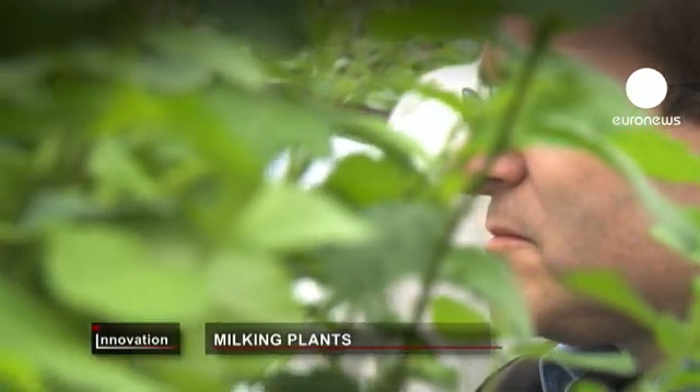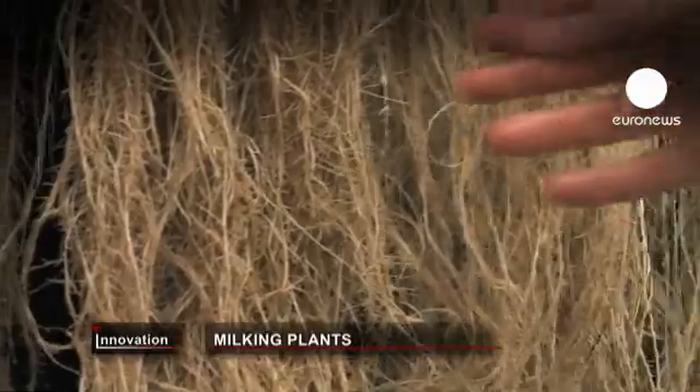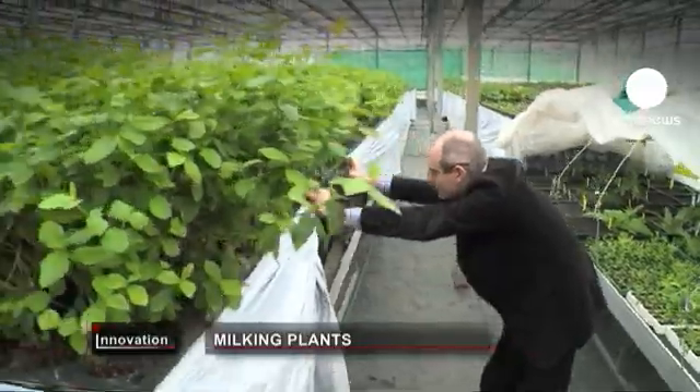This company, based in northern France, is a pioneer of what it calls plant milking technology. The plants are grown without soil, and their roots are then milked of precious molecules.